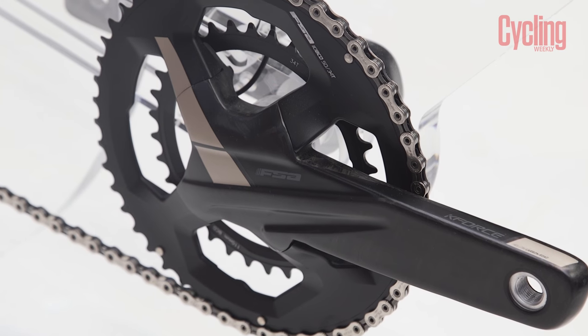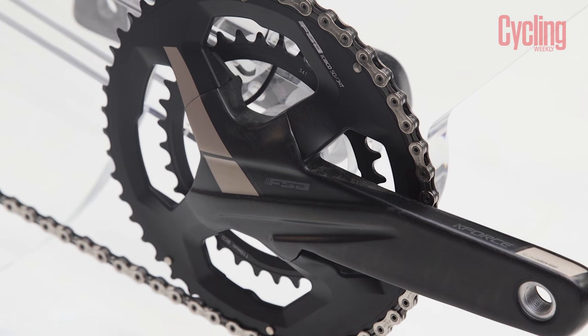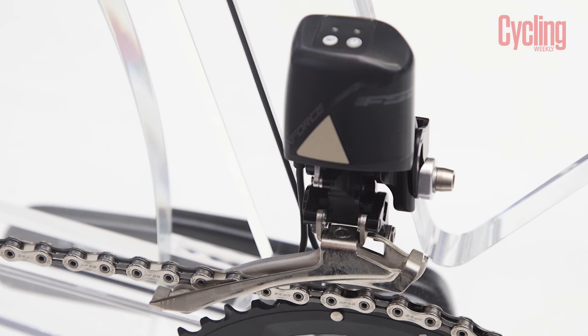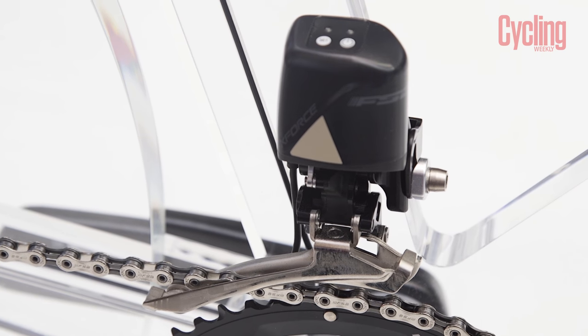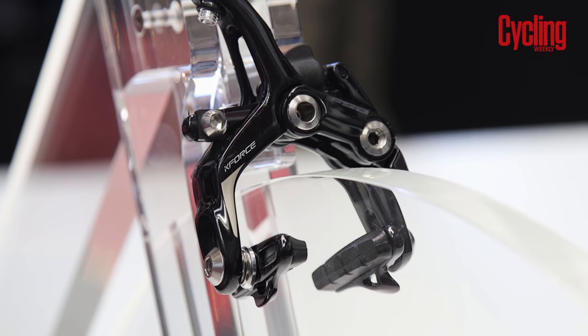2017 will see FSA debut not only its first complete groupset but also a partly wireless electronic one at that. It's an 11-speed system which communicates via ANT Plus wireless technology, making it compatible with Garmin and other cycling computer companies.